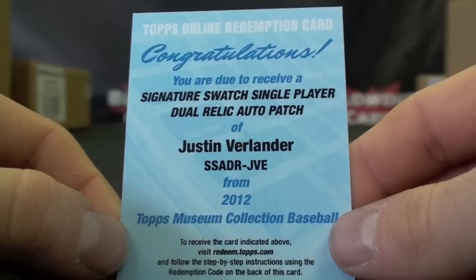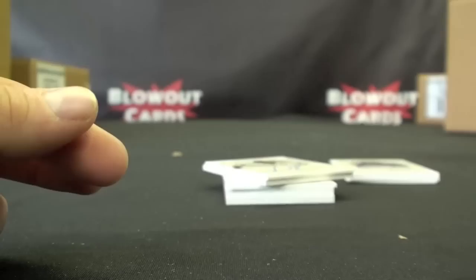Then we had a pretty nasty redemption here — Signature Swatch Single Player Autograph Relic, Auto Patch: Justin Verlander. Nice redemption there. Another Primary Pieces — The Freak, Lincecum, to 75.